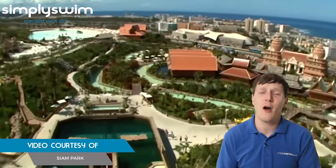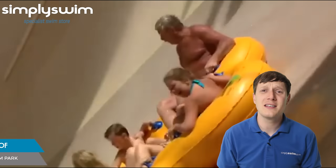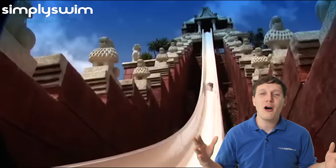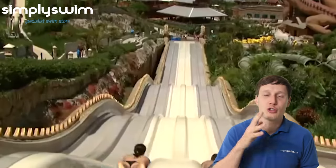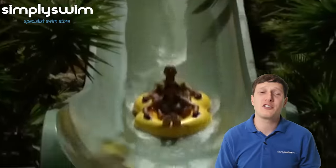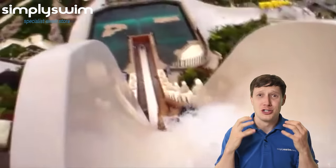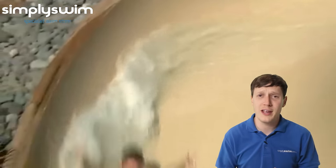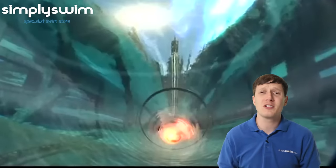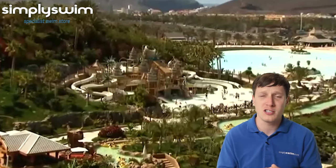In our top spot we have the Siam Park in Tenerife. It's ranked number one in the top 25 water parks on TripAdvisor and has a Siamese theme which transports you to a Thailand paradise. Walk past the world's largest dragon statue and experience the tropical themed rides, including the Tower of Power which blasts you down a vertical slide and through a shark-infested aquarium. If thrill rides aren't your thing, you can relax in the world's longest lazy river or experience the wave pool which has the world's largest artificial waves.